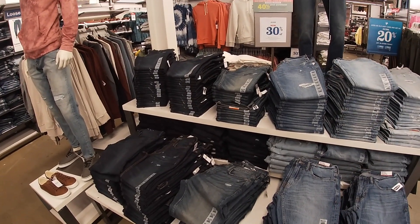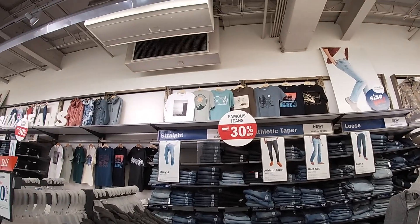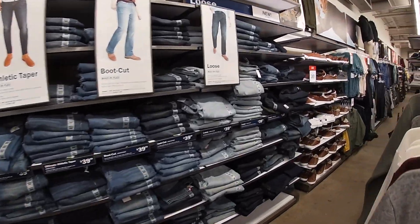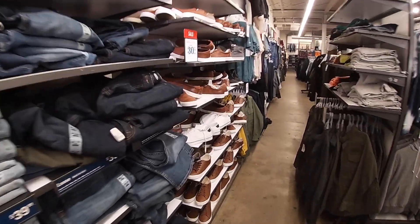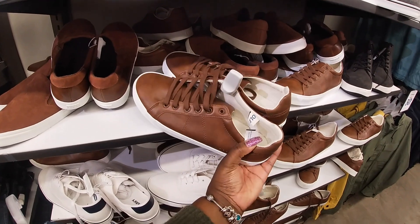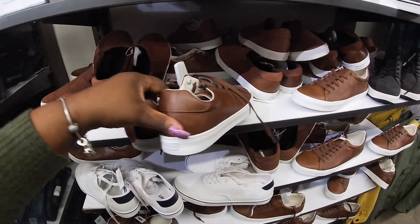They just have a lot of denim and stuff for the guys and a lot of graphic tees, but I'm going to end the vlog here. Thank you guys so much for clicking on this video and shopping with me at Old Navy! I'm going to go grab what I need and get out of here — I hope you guys enjoyed and I'll see you in the next shopping trip. These are $37 — meh.